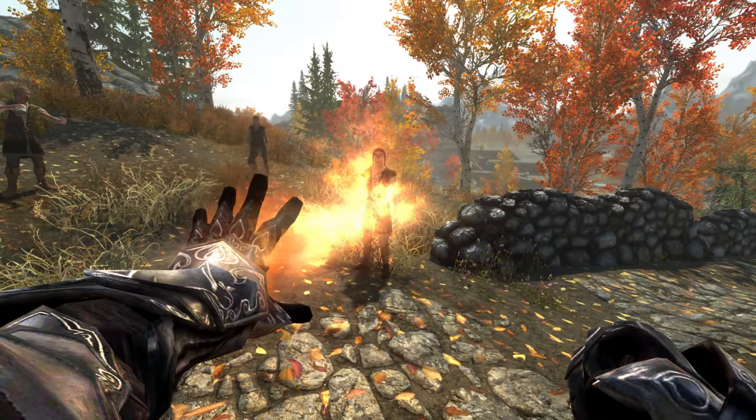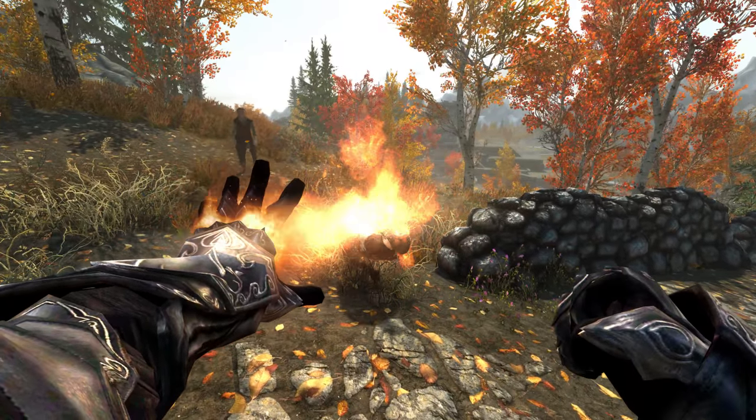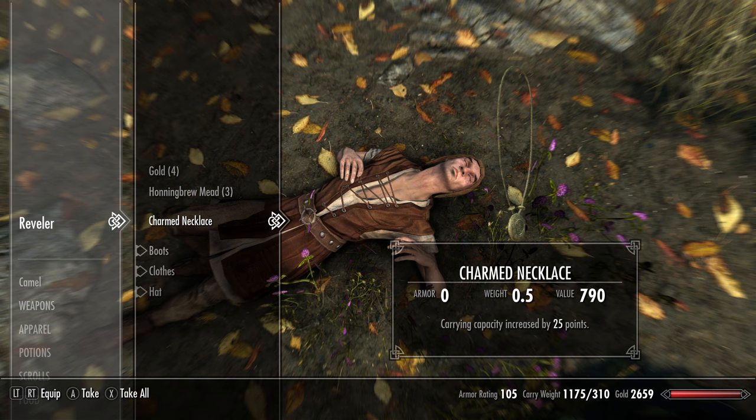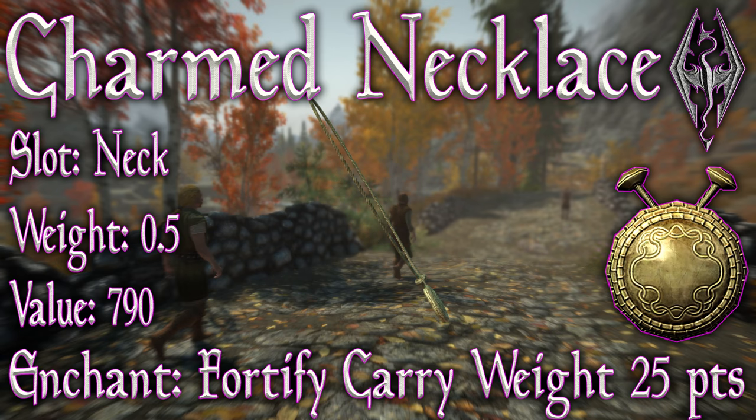If you weren't carrying one with you and you encountered these guys, you can steal it from them or kill them and then just take it from their body. Only one of them will be carrying the necklace. So now you've got it from any of those methods — you have the Charmed Necklace.